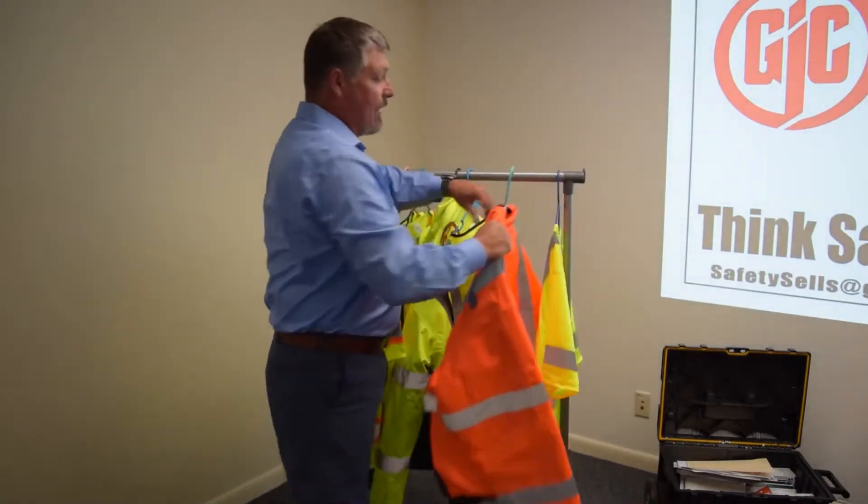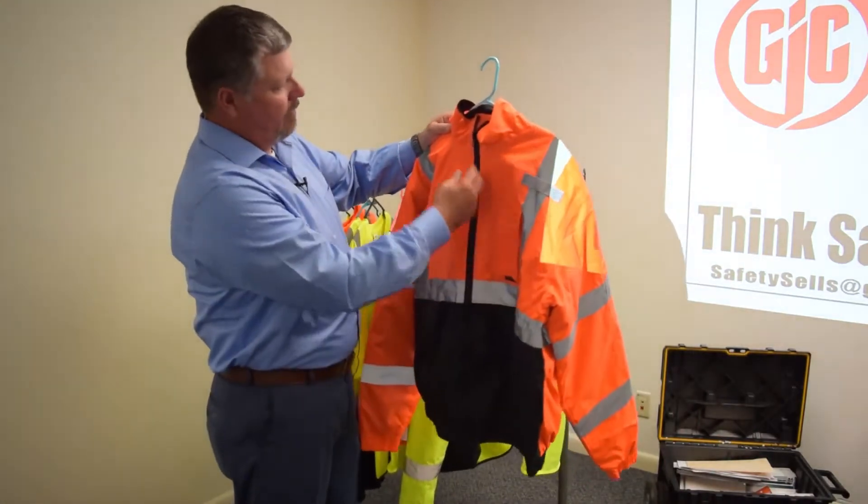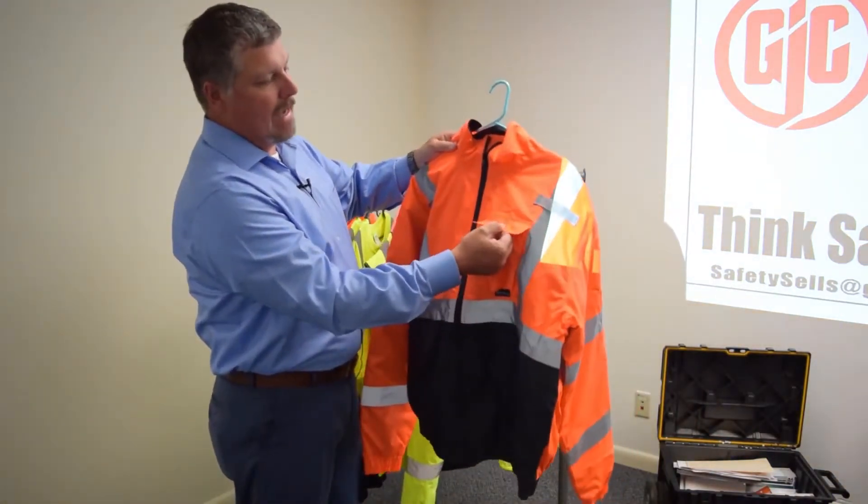Same jacket, same options in orange and black — reflective stripes, multiple pockets on the inside and one on the outside.